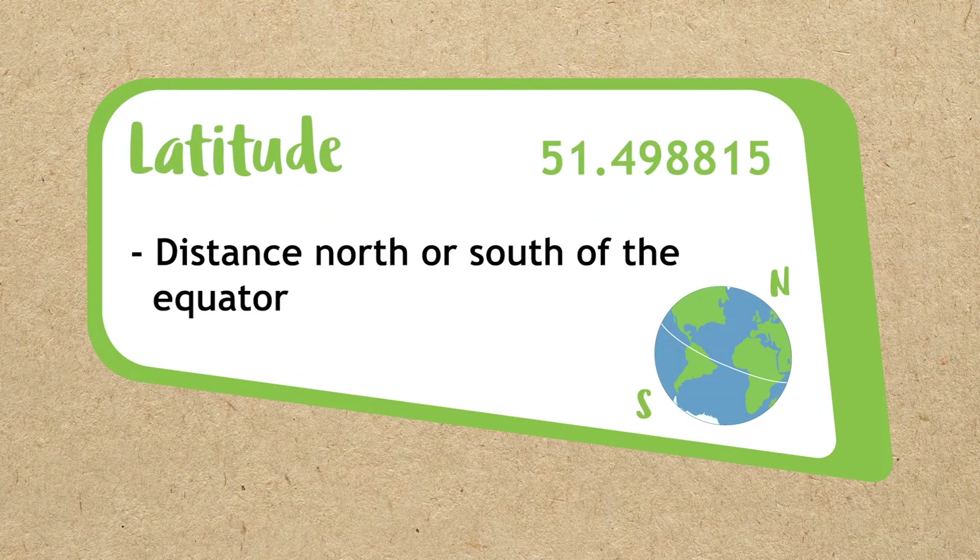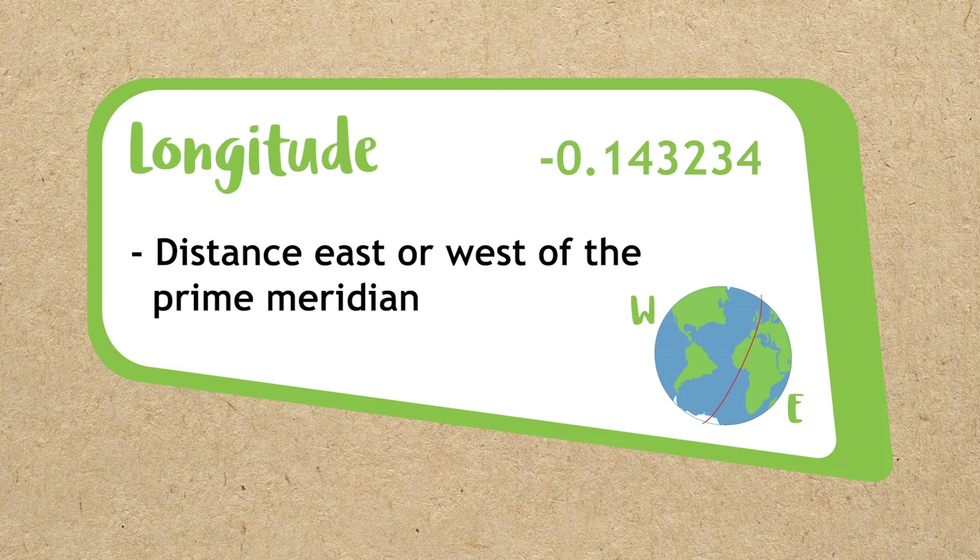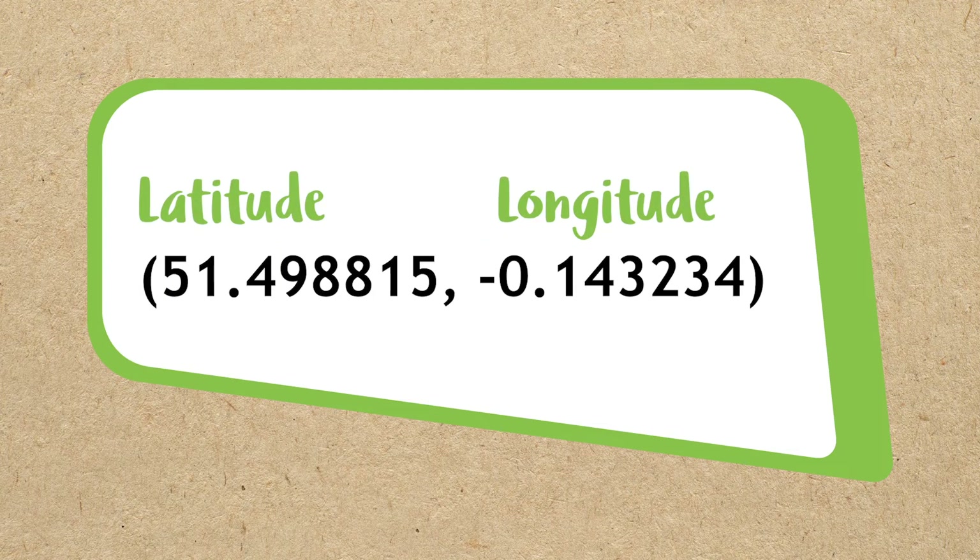The first number is the latitude — the distance north or south of the equator — and the second number is the longitude — the distance east or west of the prime meridian. Latitude and longitude are written as two strings of numbers with a comma in between, often in brackets. Latitude is always first.